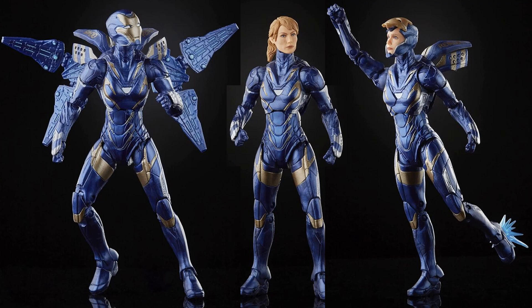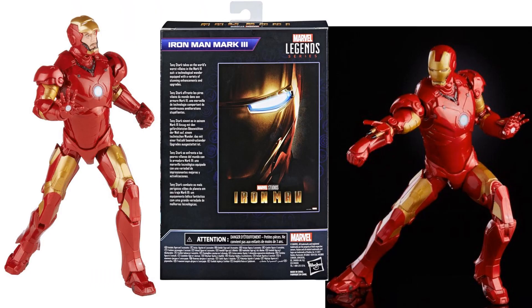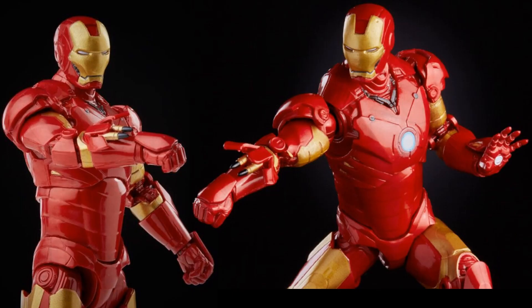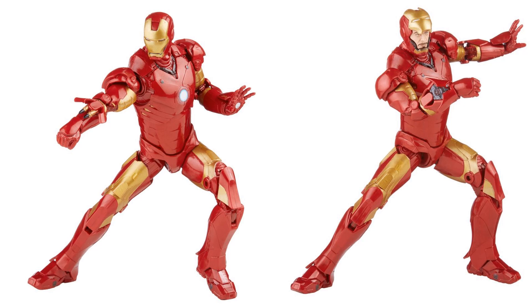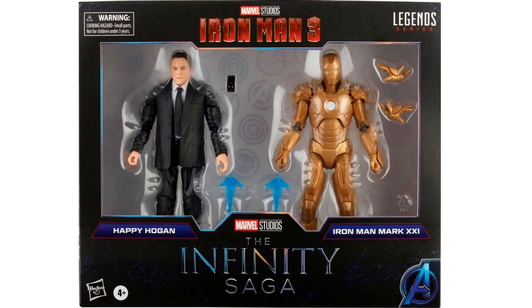Next we have the Mark 3 Iron Man figure, available at Big Bad Toy Store, Dorkside, and wherever you get your toys. It comes with two different helmets — one with the face mask up — and all kinds of accessories that go on his arms. Here's the back of the package. You can see the missiles out of his right arm, and what looks like some kind of communicator on the arm. Both head sculpts are shown up close.